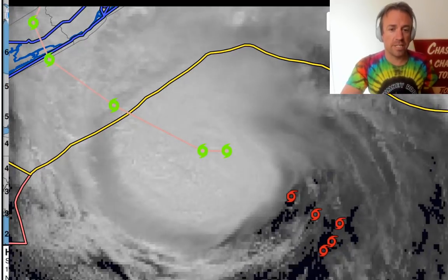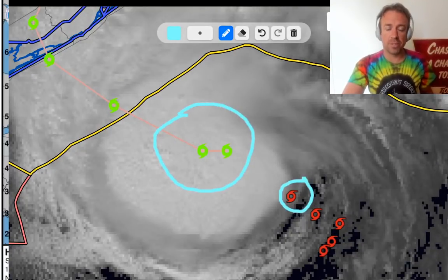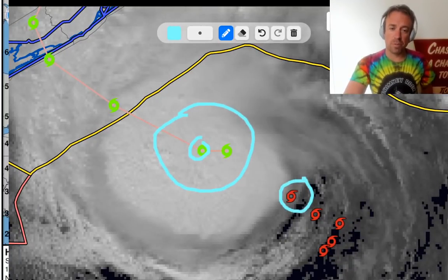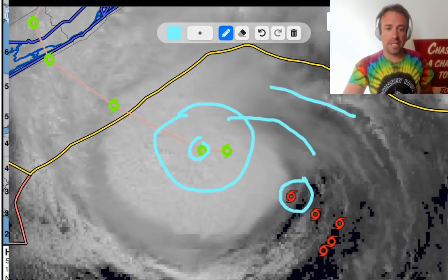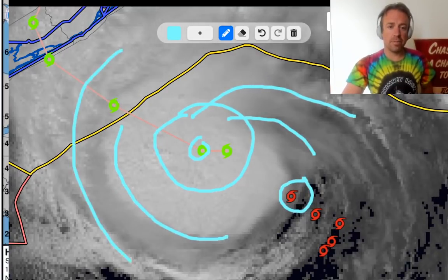Going back to the visible satellite, this really shows the organization trend. The old center was located well to the east of this new convective burst. Now we have a well-defined convective plume and the low-level center is contained within it. Radar supports this — convection is wrapping all the way around the center with an enclosed eye. However, radar also shows that eye wall looks to be moving apart and expanding slightly, which would indicate surface pressures could be rising a little bit.